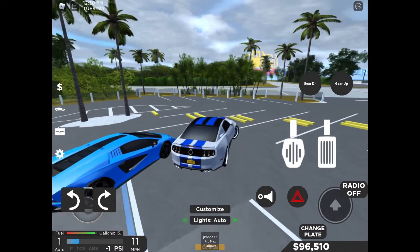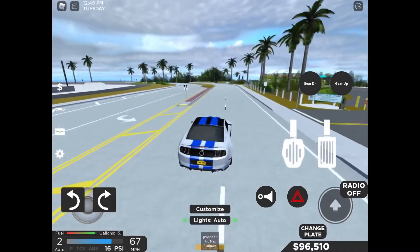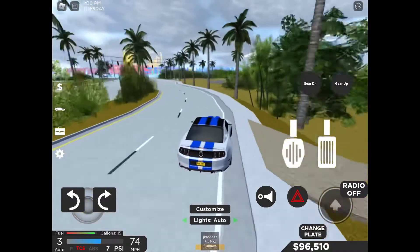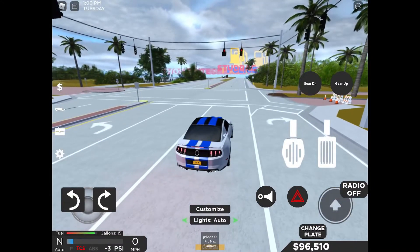Now let's go for a speed test. This thing drifts very well. Okay, let's start the speed test, let's rev the engine.